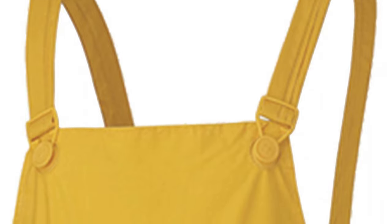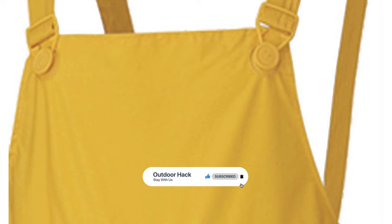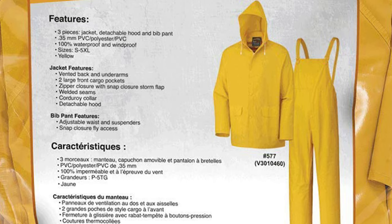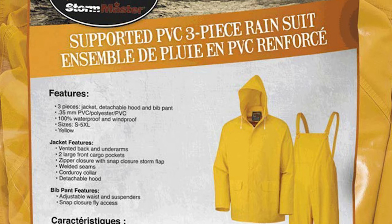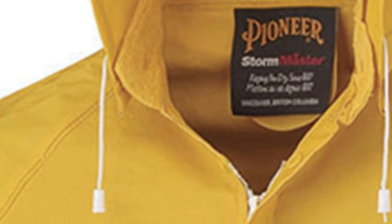This Pioneer Repel Rain Gear set includes a rain jacket, detachable hood, and bib pants made of PVC/polyester material that offers 100% waterproof and windproof protection. The heavy-duty raincoat has two large cargo pockets, a vented back and underarms, a zipper plus snap storm placket, and a corduroy collar. The bib pants have an adjustable waist with suspenders and snap fly access. The Pioneer offers a complete selection of safety clothing including high-vis gear, flame-resistant wear, and rainwear — all independently tested to meet and exceed all stated safety standards.